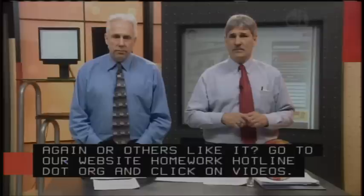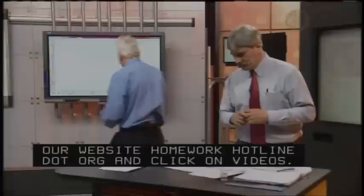If you want to see this video again or others like it, you can go to our website HomeworkHotline.org and click on videos.